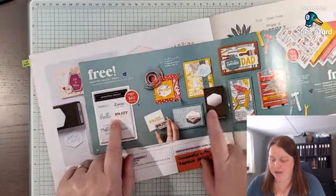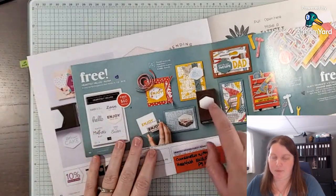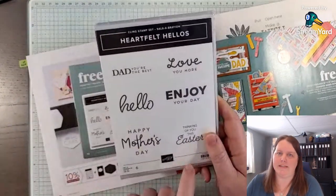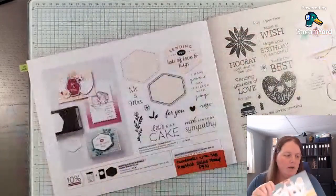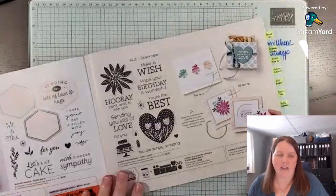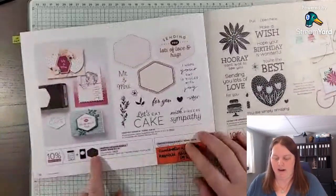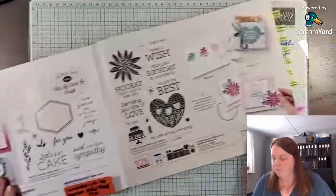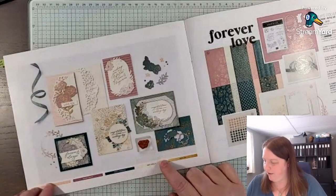If the Heartfelt Hexagon Punch isn't to your liking, there are other punches or dies that will work with this stamp set, and I will share that in upcoming videos. Back to our Mini Catalog — I like going through and highlighting my favorite items. You'll notice I have some highlighted in purple because purple is my favorite color.